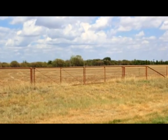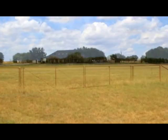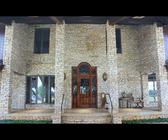The ranch's perimeter and cross fences are all in excellent condition. This ranch is extremely clean and majestic, with several highlighted features to be enjoyed.